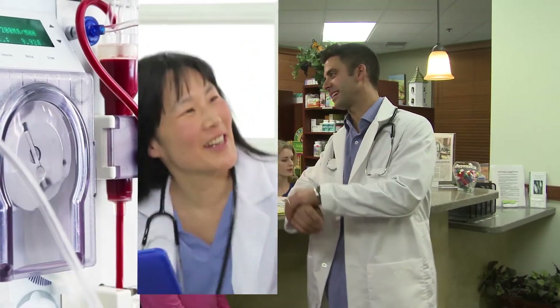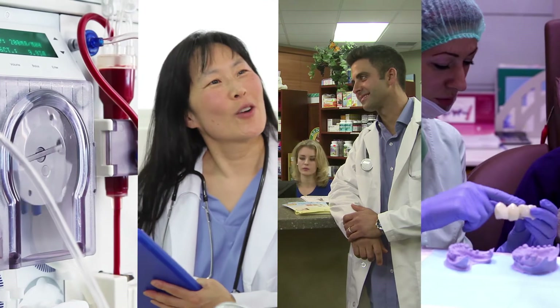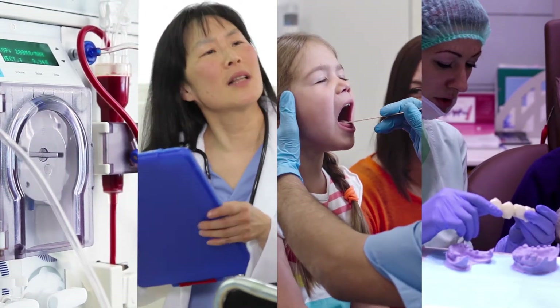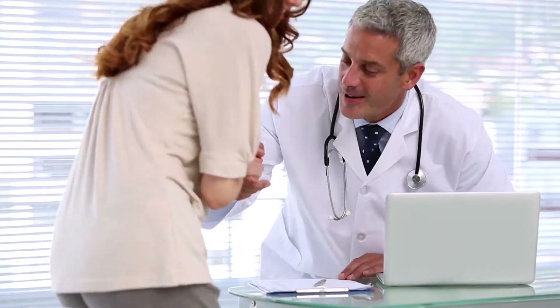Whether your facility is a family practice, dialysis center, retail clinic, dental office, or even an urgent care clinic, there is one common thread that connects those who work in healthcare: making patient safety a priority.